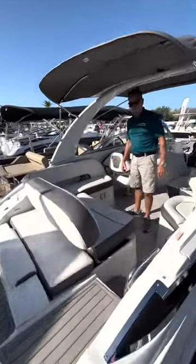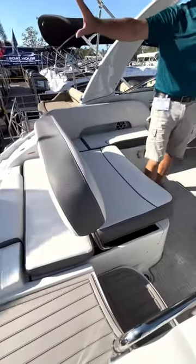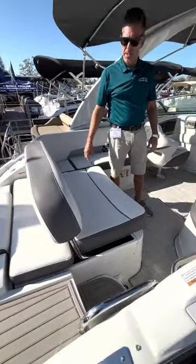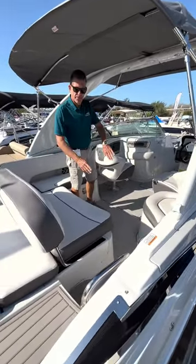Tons of seating in this boat, so you can take family and friends with you. This seat rotates back and forth — if you want a nice seat off the back for sunsets, or otherwise while you're driving facing forward, it lays down flat for a nice sun lounge.